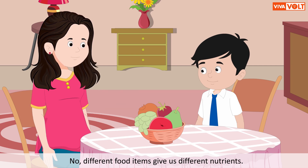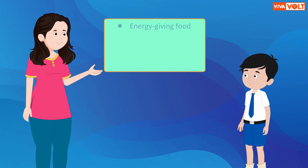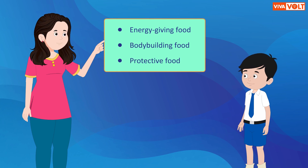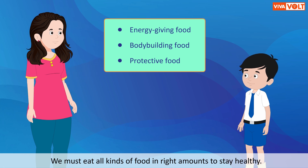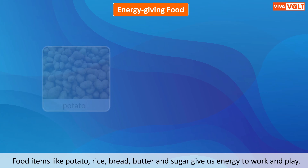We can divide food into three groups: energy-giving food, body-building food, and protective food. We must eat all kinds of food in the right amounts to stay healthy.